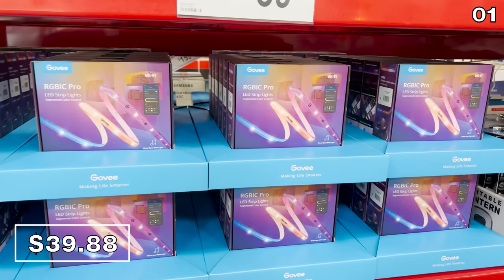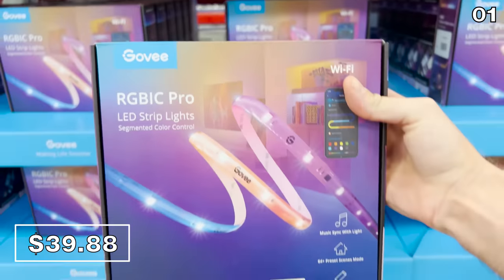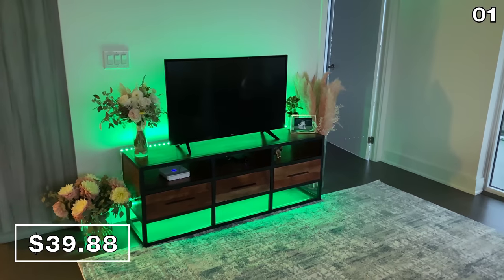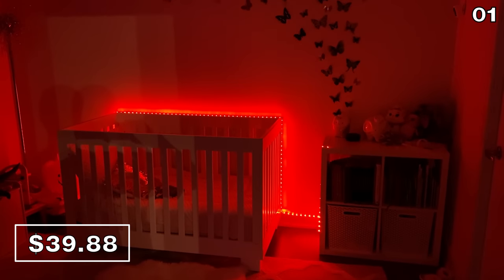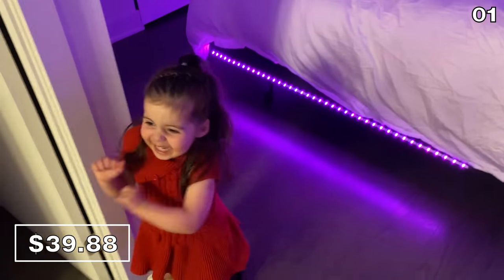Govee is the best-selling light strip brand that has finally arrived at Sam's. You can buy Govee light strips for $40. We've been using these for years. They're bright, the app control is fantastic. This is them in use at our old apartment before we moved to the house we're currently in. They are particularly fun around the holidays.